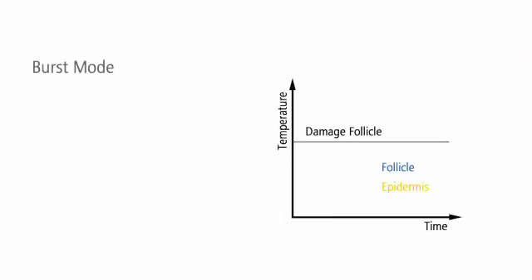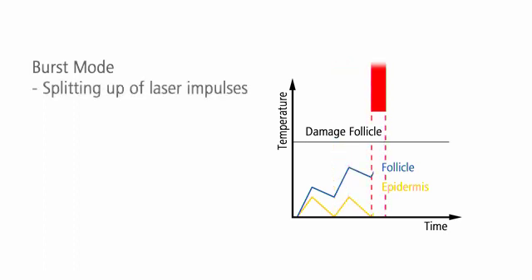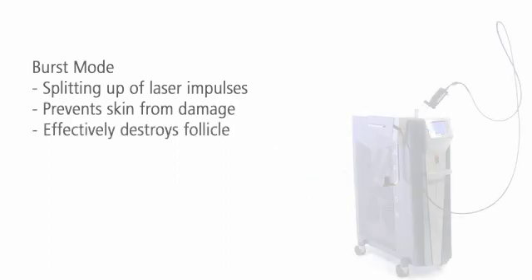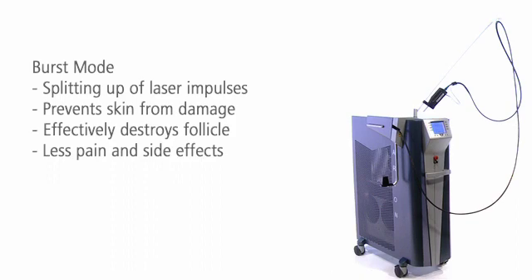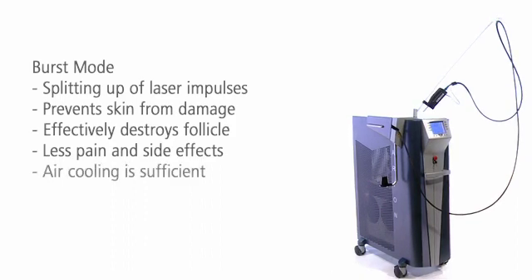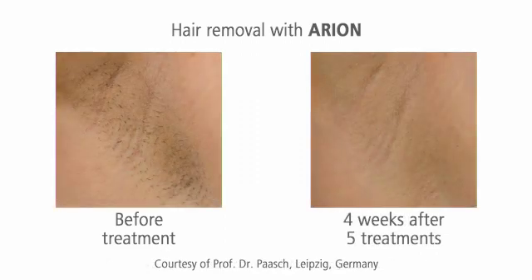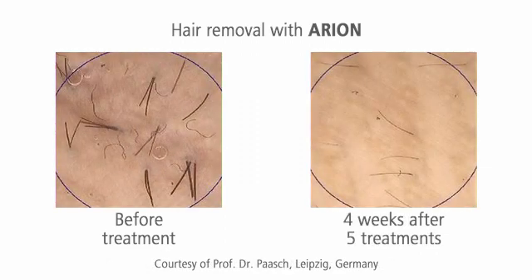Thanks to the special burst mode, Arian removes hair very gently. Each laser impulse is split up into several short quick pulses. The skin surface can cool down between the pulses, the treatment is less painful, and the risk of side effects is minimized. Cooling spray and gel are unnecessary — air cooling is sufficient. After only 3 to 6 treatments, the number of hairs is visibly and permanently reduced.